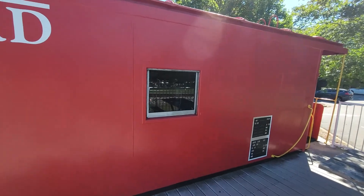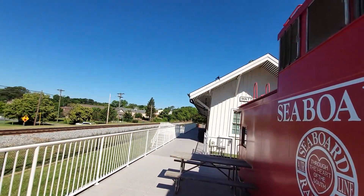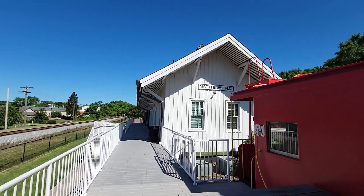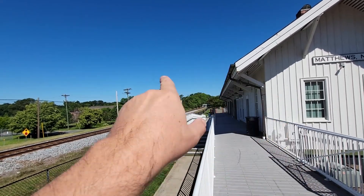Peering inside — there's a little room, a little bedroom and seating area for the engineers. This is really nice, the Matthews North Carolina train depot. We're going to walk around town and show you the older structures as well as the new stuff.